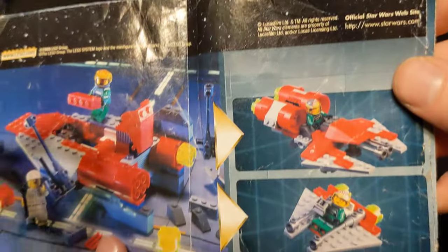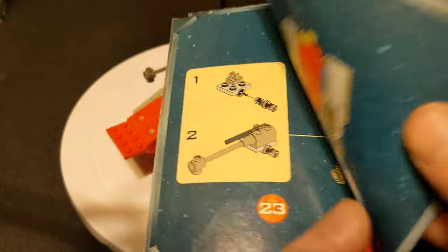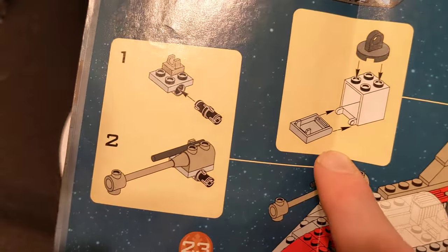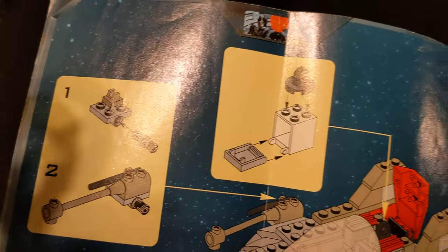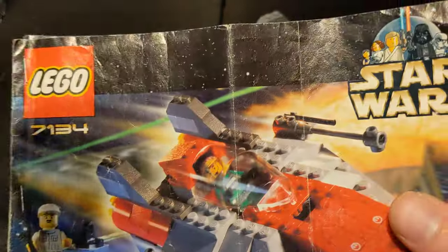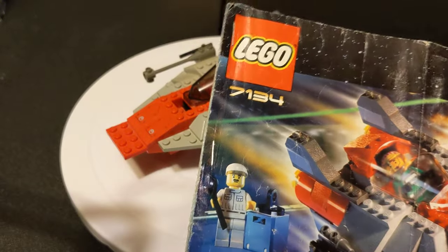I just want to show you a quick little alternate builds down here. I kind of miss how they used to have that. It is supposed to be white, but I don't think it's supposed to be a printed piece. These instructions have seen way better days — they are not in very good shape. But it's good to have them. The old classic LEGO Star Wars style — these are great little things.